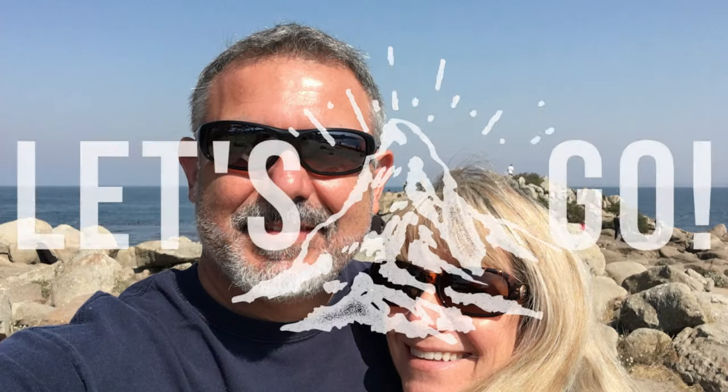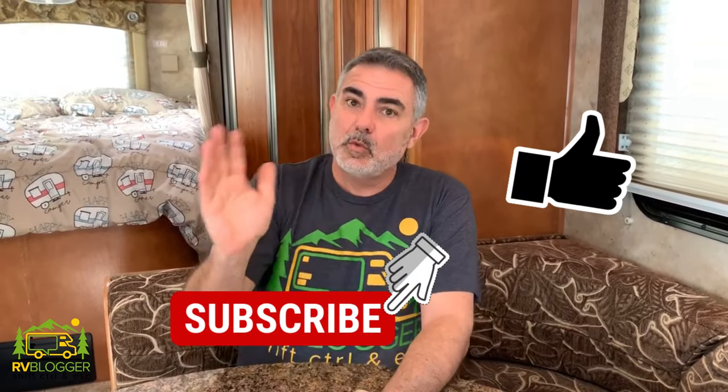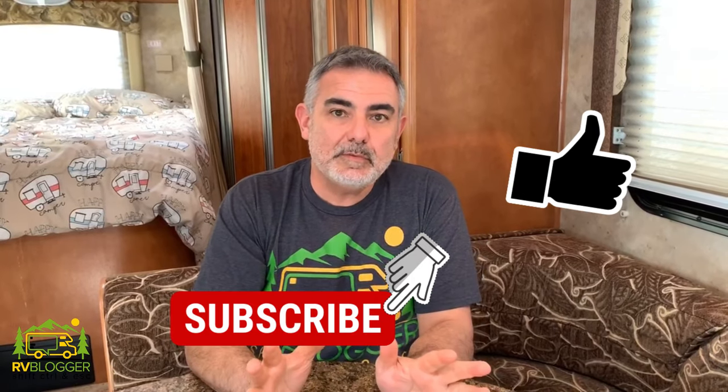Did you know that pop-up campers have bathrooms in them? Well, some do and some don't. Today we're going to review five pop-up campers with bathrooms. Hey guys, Mike with RV Blogger here in front of the camera and Susan's behind the camera. We make tons of YouTube videos all about RVing and we have a website called rvblogger.com with hundreds of blog articles about RVing.